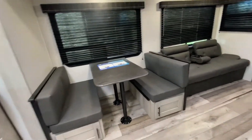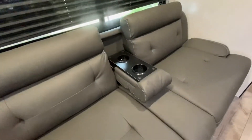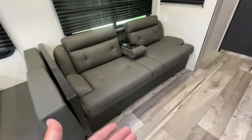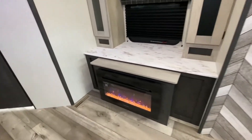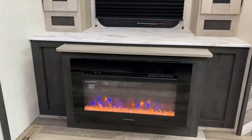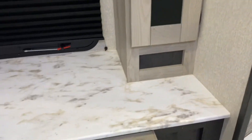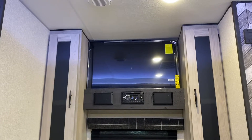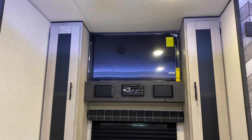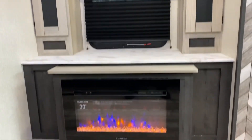That dinette turns into a bed. This sofa with cup holders — it's kind of like a scissor bed, so it comes out and there's storage underneath. Across from that beautiful sofa, we have a Furion fireplace. Love the countertop right there. And up top, that's a beautiful TV, and there's the stereo window with some speakers. Fantastic.